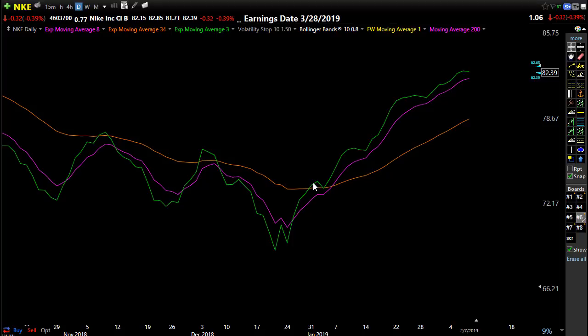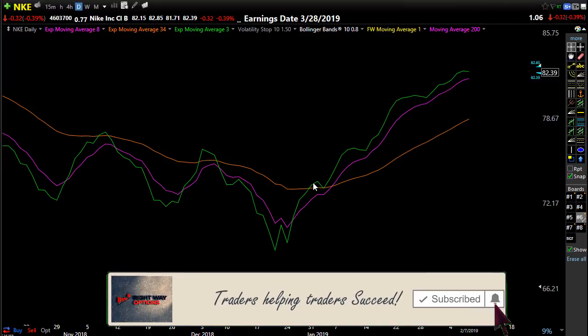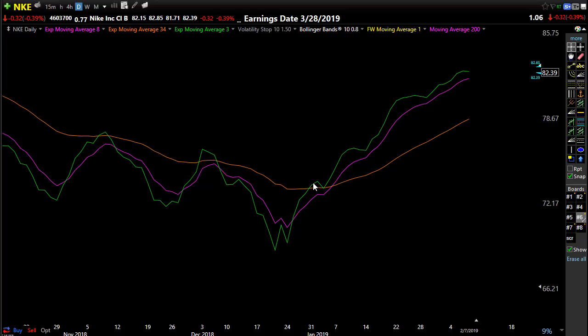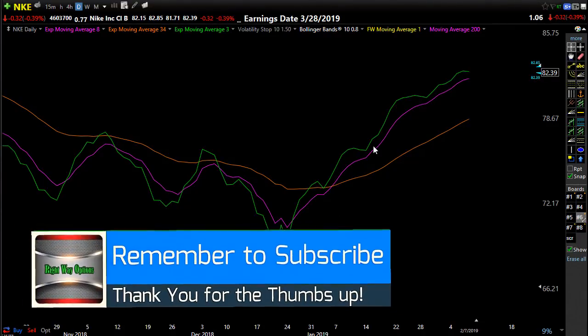If this is your first time seeing these videos from Hit Run Candlesticks and Right Way Options, please click the subscribe button on YouTube, click the thumbs-up button, and leave a comment — that helps the algorithms show these videos to more people. I don't make money from these videos; my purpose is truly to help other traders and share what I've learned. I like to use the term 'traders helping traders' — that's what this channel is all about. If you find this useful and make some money with it, let us know. This pattern, if you're patient and wait for it, will produce a very high win-loss ratio. Take care, have a great day, and we'll talk soon.